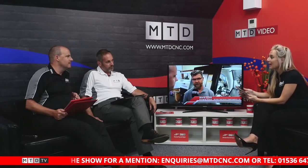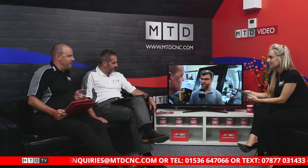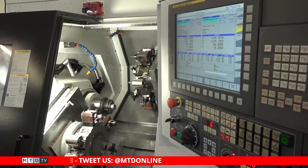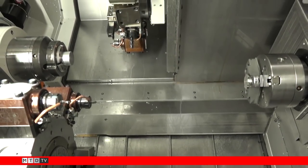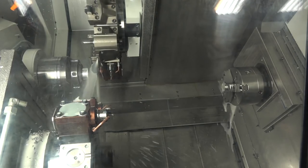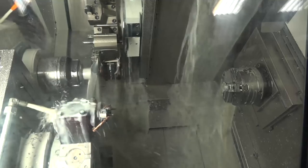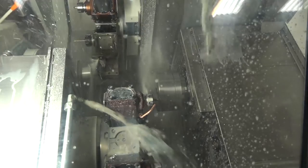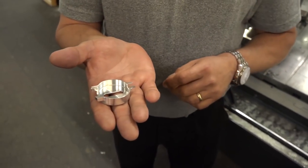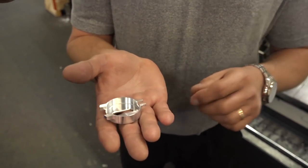Siddiqua Precision are creating a part in one op: fully deburring, minimal handling, quality continuity and 50% cycle time reduction. How is Biglia achieving this? They already have multi-axis lathes and turning centres, but this now has two Y-axes, 24 driven tools, and C-axis capability. They've been able to machine slots faster and more accurately using the Y-axis, with less operator handling. They've also got a bar feed to automate the process so they can run lights out. The turnkey project was put together by Whitehouse Machine Tools.